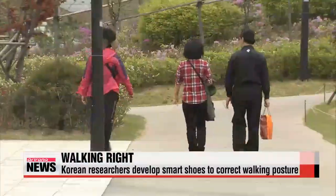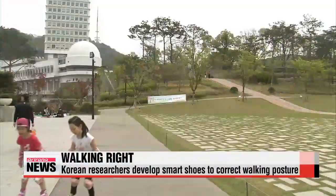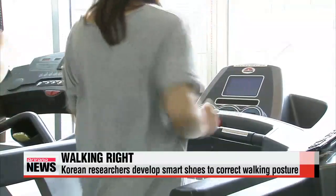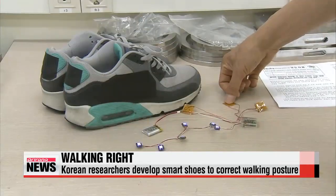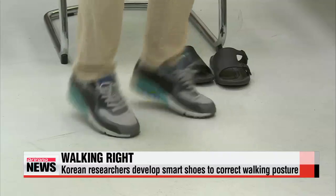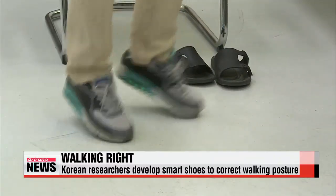Walking — it's a simple skill that comes naturally to human beings, but you might be surprised to know that most of us aren't doing it right. Soon, with a pair of smart shoes developed by the Korea Research Institute of Standards and Science, you'll be able to easily correct the way you walk.